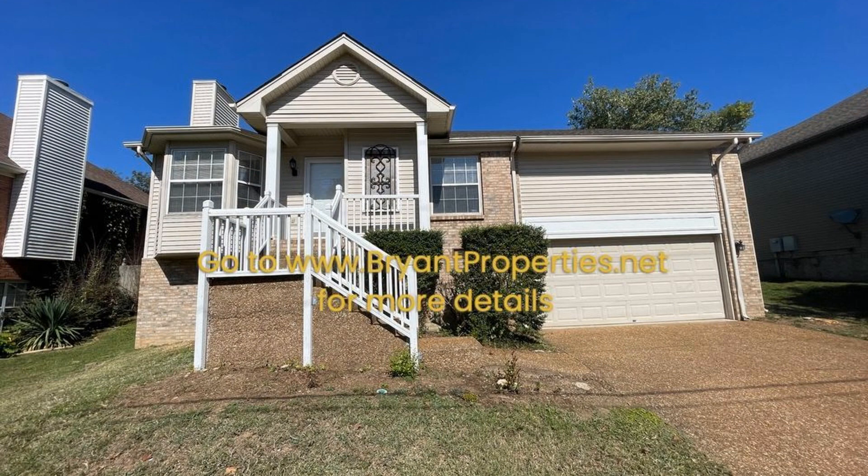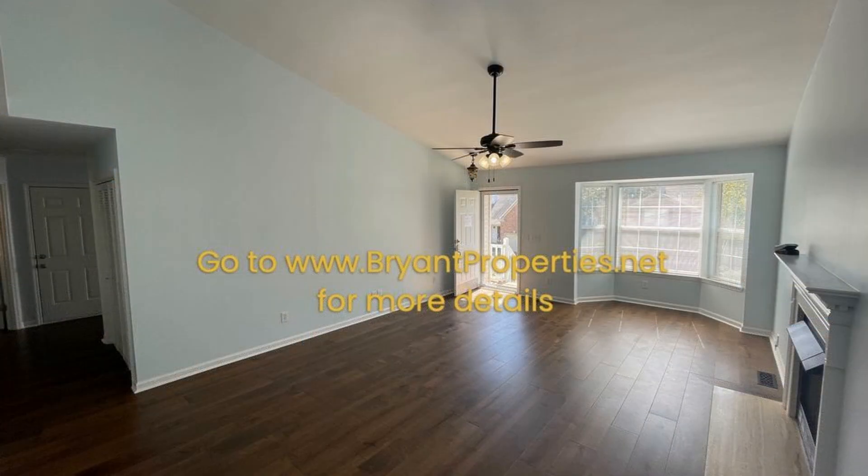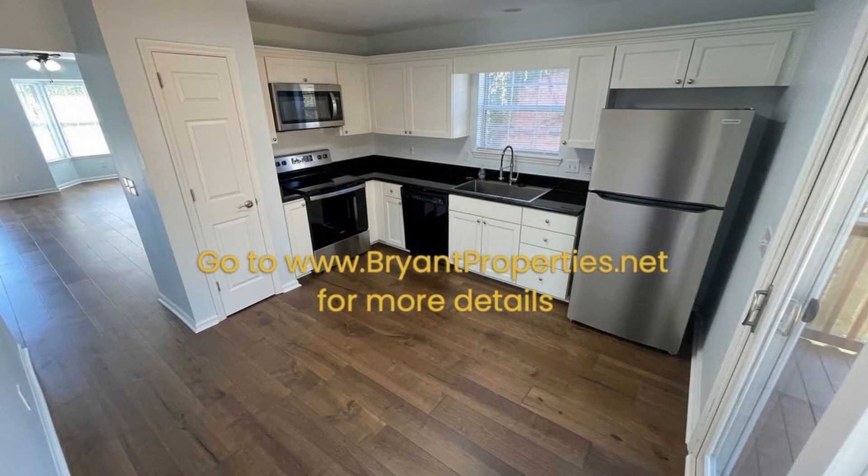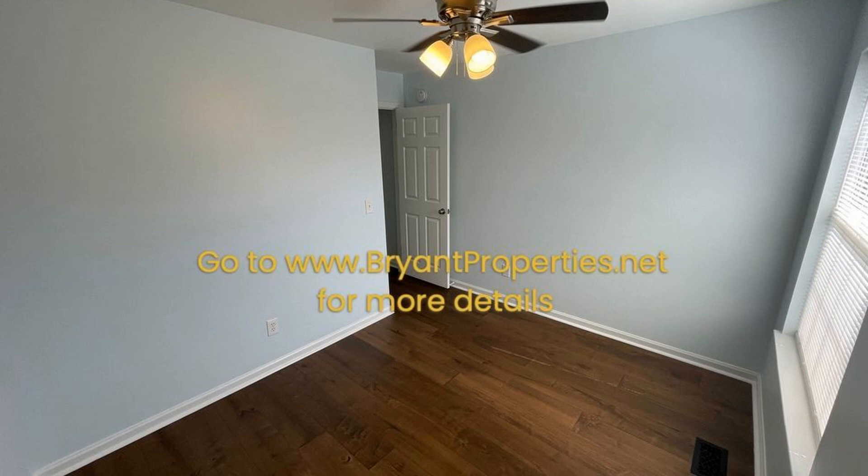This house in Old Hickory, Tennessee features 1,332 square feet of space. The large living room is great to entertain in. A fireplace with gas logs serves as a charming focal point. The kitchen is well-appointed and comes with ample storage and prep space.